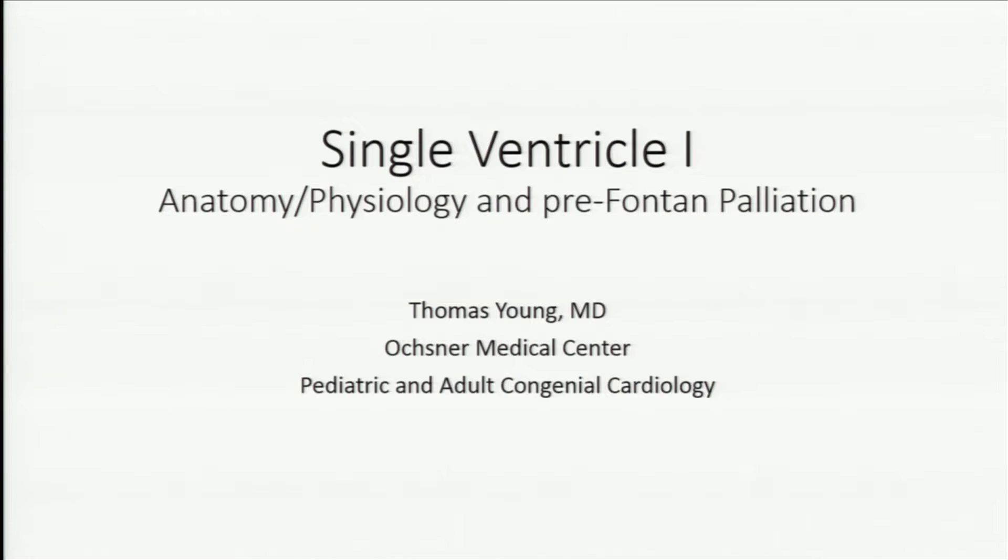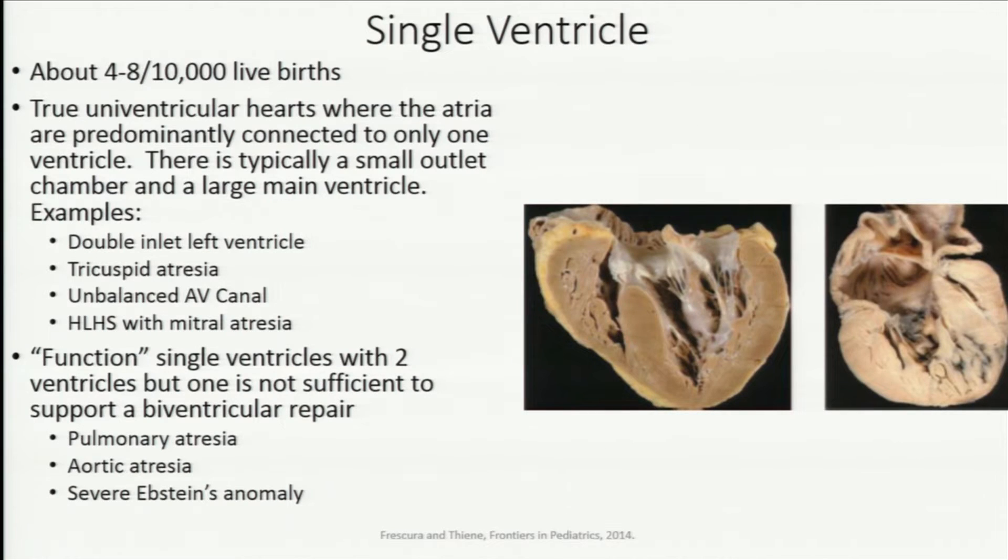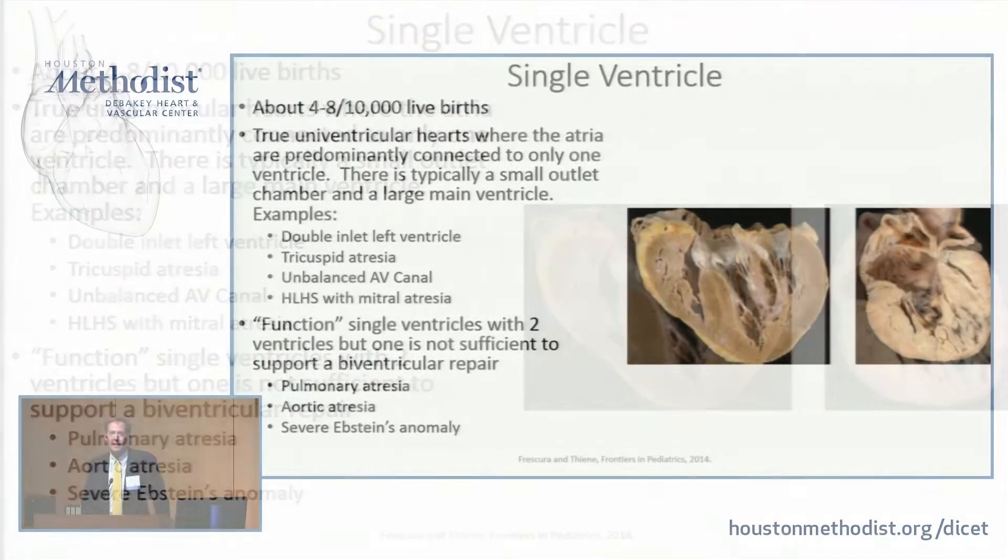I'm going to try to make this quick. I'm talking about single ventricle, which is different from a lot of the other topics we've discussed already, because it's really a grab bag of a whole lot of different disorders.